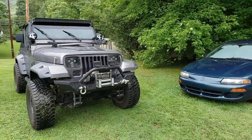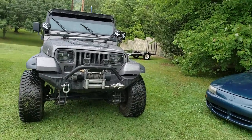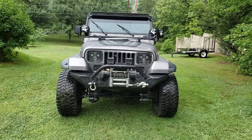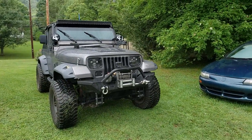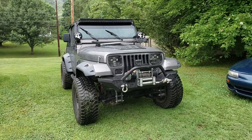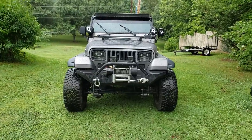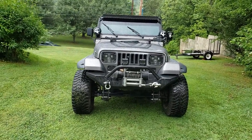Every time I post this Jeep on Instagram, Facebook, or any social media website, people ask me all the time: what front bumper is that? What size tires? What size wheels? All this stuff. So instead of constantly copy and pasting my answer, I'm just going to make a complete video going around the Jeep, and I'm going to post every link to everything on this Jeep so if you want to buy the exact headlights you see in this video, it'll take you straight to those exact headlights.